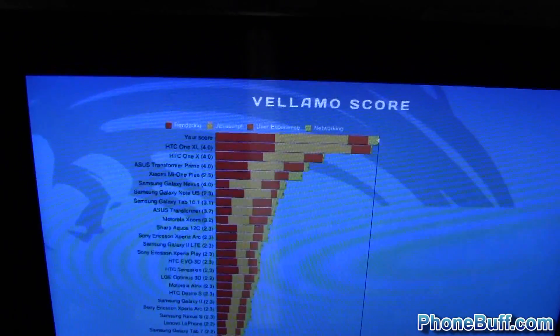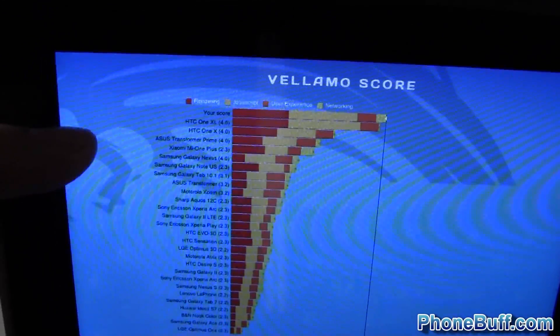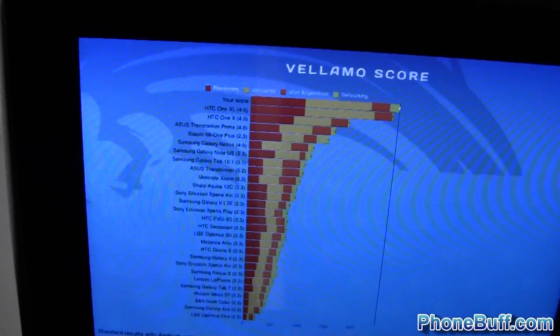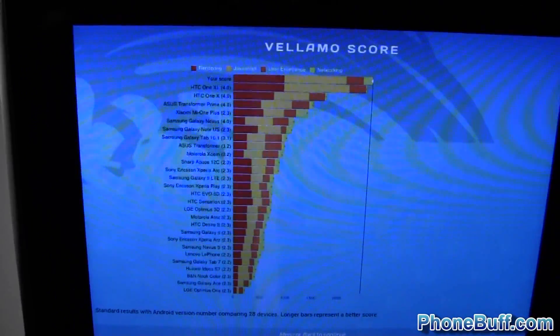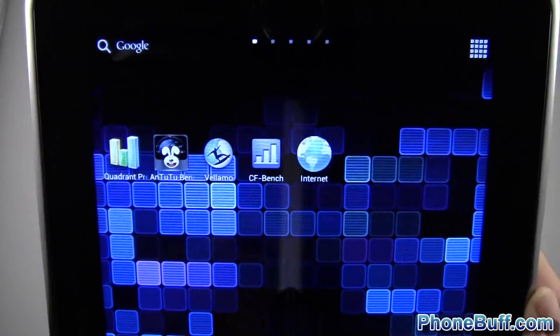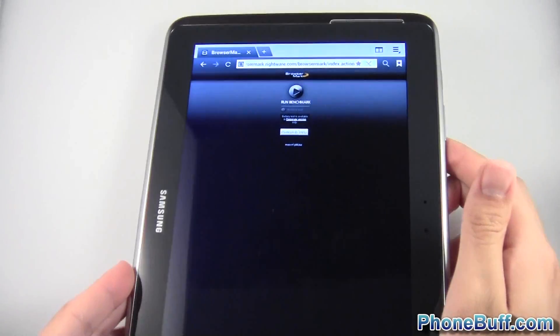You can see it tops the charts completely, comparing with the HTC One XL, HTC One X which has a Tegra 3 processor, the Transformer Prime, and a whole bunch of other devices. This device is definitely topping the charts with the Exynos 4 Quad and 2 gigabytes of RAM. Needless to say, it's really powerful. The last benchmark we'll run is the Browser Mark benchmark.